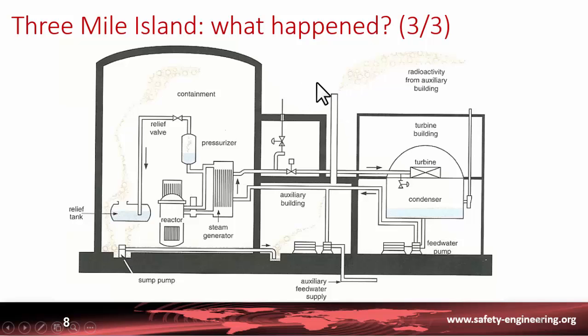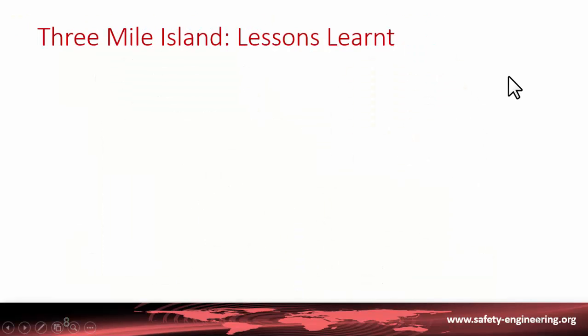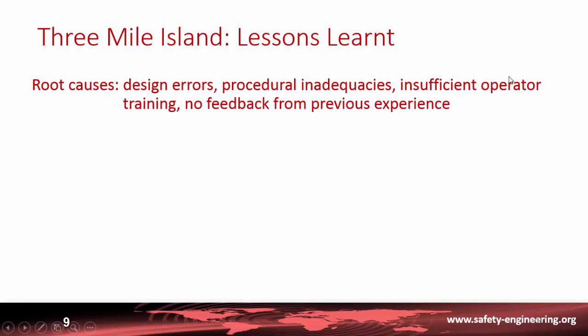There was no consequence for the public. This accident provided many lessons for the worldwide nuclear community. The root causes identified included design errors, procedural inadequacy, insufficient operator training, and no feedback from previous experience. In the two preceding years, similar events had begun to develop in other plants in the US and Sweden.